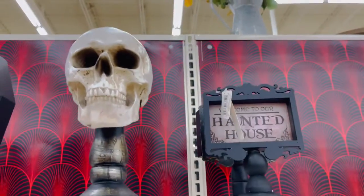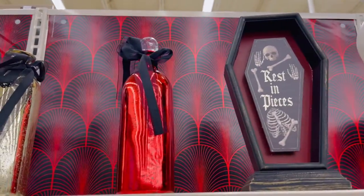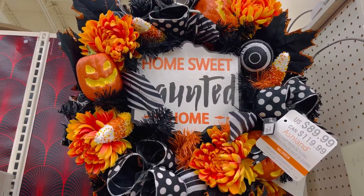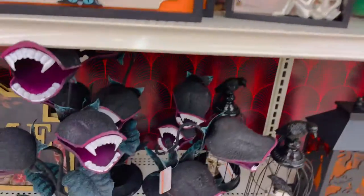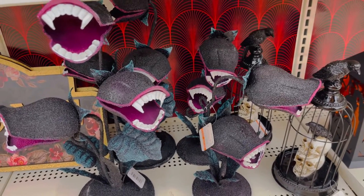Love potions, magic charms, romance spells, happily ever after, love you to death signs. Haunted house sign — all of these are around $10 to $12. And this Halloween specialty wreath is $90 — the wreaths are more expensive than I've seen in the past.